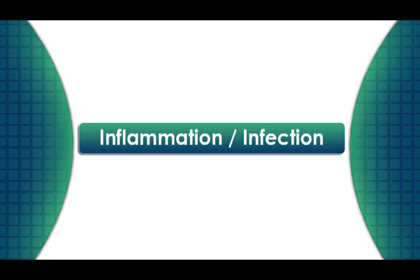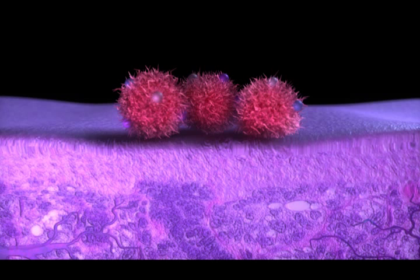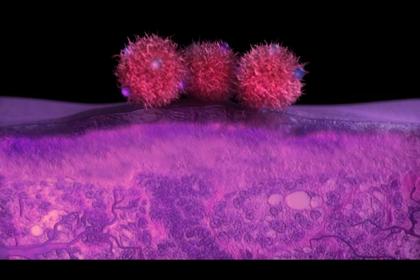The seventh factor affecting the way that cancer grows and spreads is inflammation and infection. We know that inflammation plays a major role in cancer. Chronic long-term inflammation, allergies, or chronic infections can weaken our immune system and create an environment for cancer cells to grow and spread.